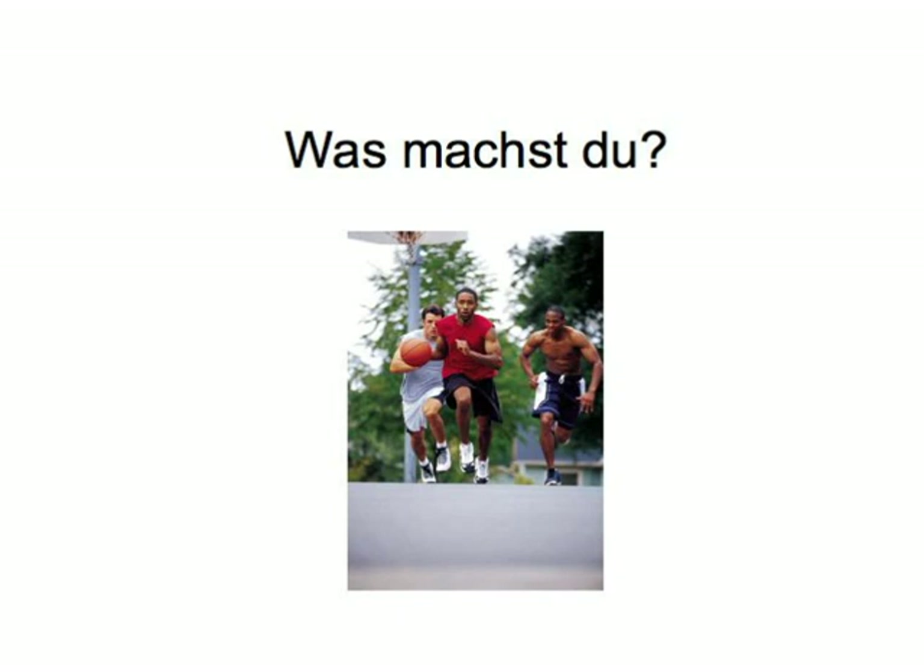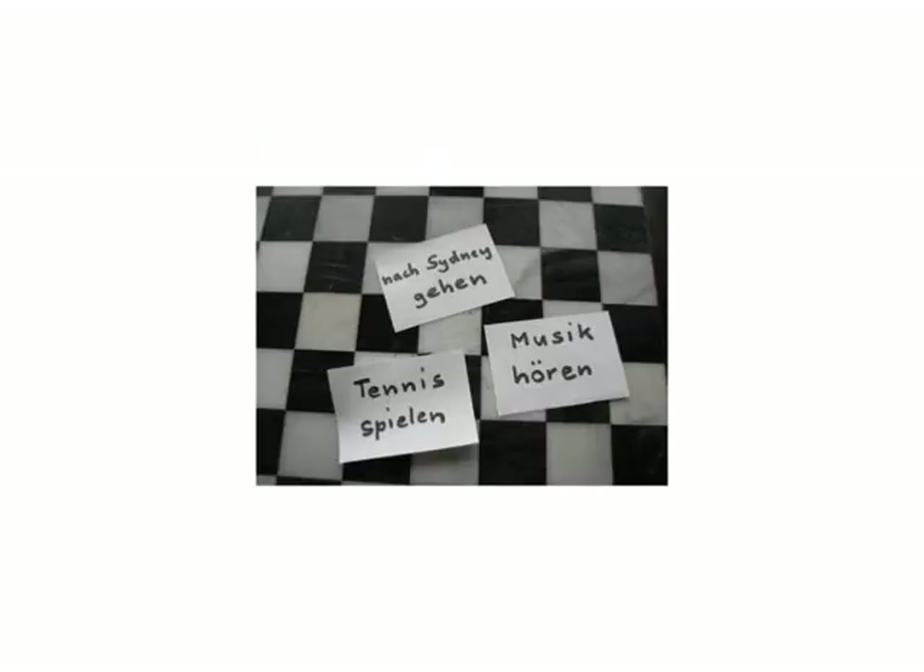We've prepared a number of simple activities in the infinitive form, like: nach Sydney gehen, Tennis spielen, Musik hören. Now make cards from them. You can print the list, cut and paste, or just write them by hand. Then mix the cards and put them in front of you, upside down, with each of you getting an even number of cards. One of you lifts up the first card and asks the other a question based on what you have on the card.